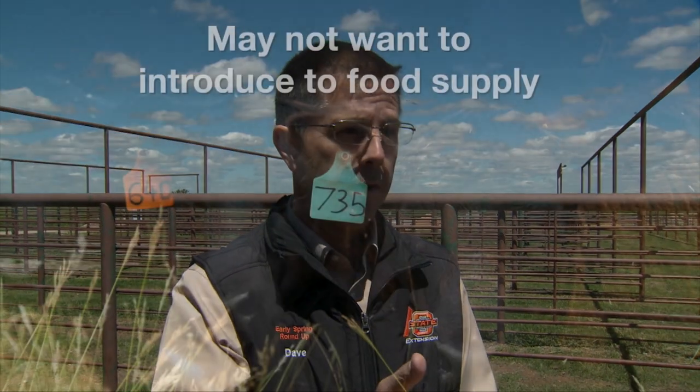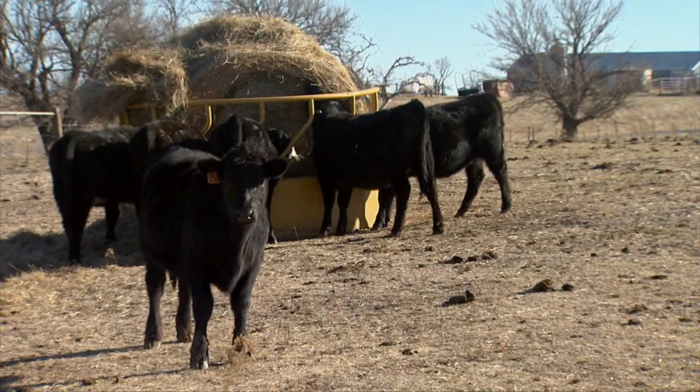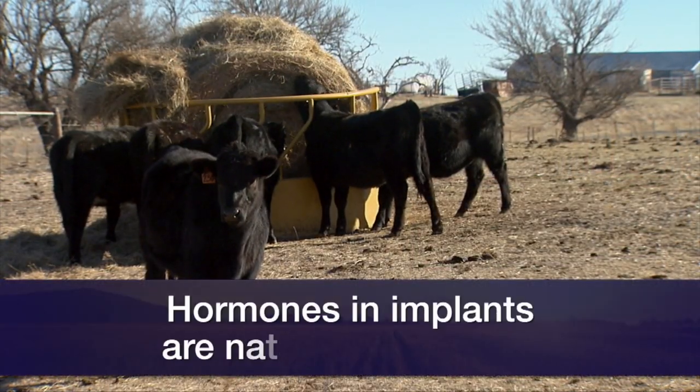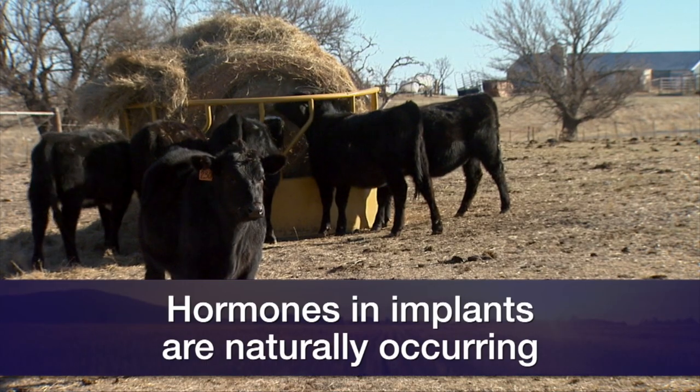The other reason use has declined is more than likely something to do with not wanting to put that in a food product from a public perception standpoint. The FDA has to study that rigorously, and these products only get approved after a series of experiments to determine the impact on residue in meat. First, recognize that they're naturally occurring hormones — estrogen, progesterone, testosterone, and their synthetic versions. For perspective, the estrogenic activity in non-implanted beef off the shelf is around eight nanograms per pound of meat product.